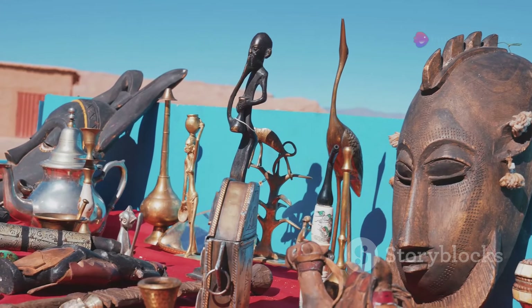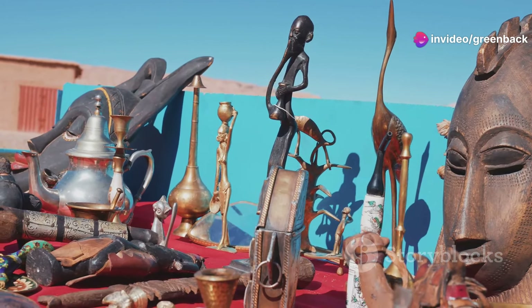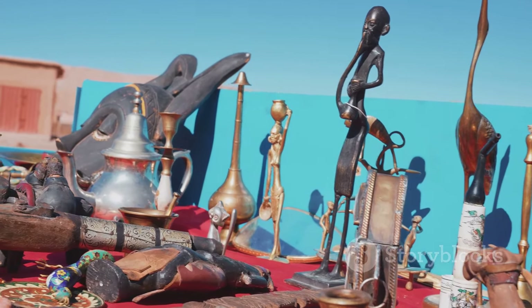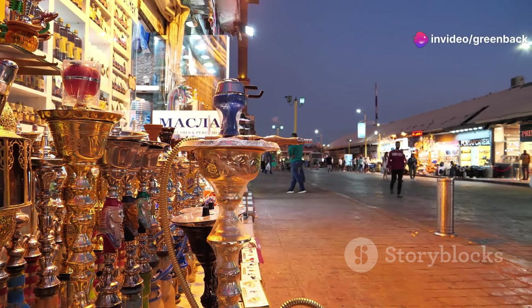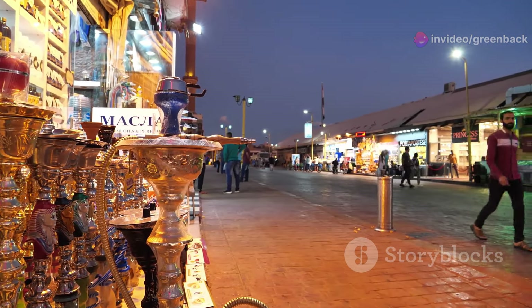Socially and economically, Gadamis thrives on its communal spirit. The city's marketplace, a vibrant hub of activity located primarily above ground, is where the exchange of goods and stories takes place. Artisans sell handmade crafts and traditional wares — from intricately woven carpets to hand-painted ceramics — each piece telling a story of Gadamis's rich cultural heritage.